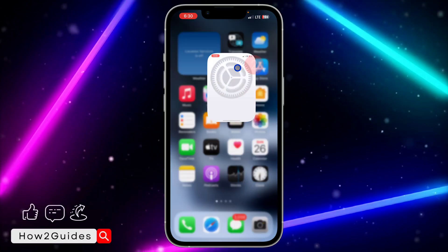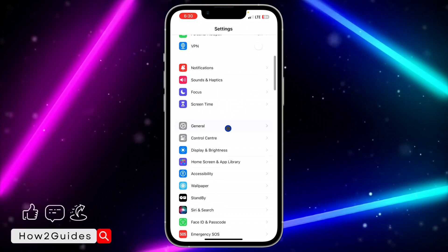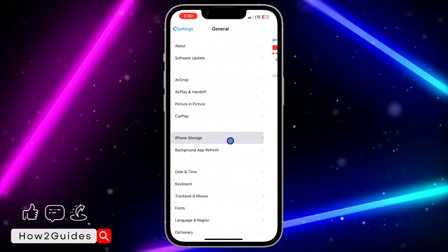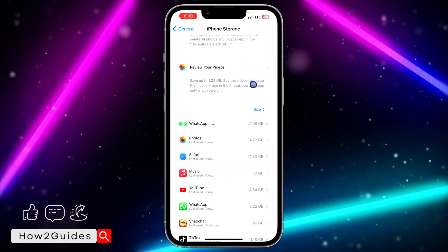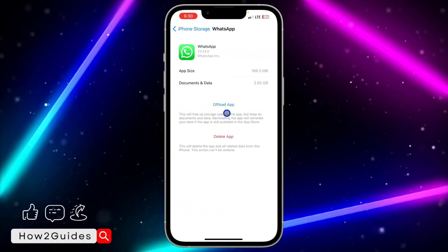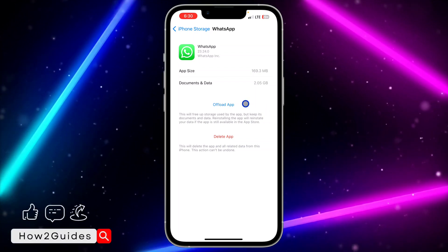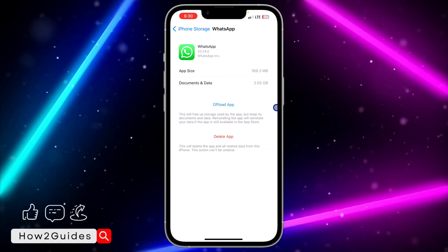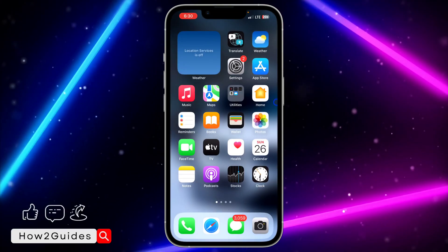If you don't want to delete it, head over to your Settings, scroll down to General, click on iPhone Storage, and look for WhatsApp in that section. It's going to take a few seconds to load. Select WhatsApp and offload the application, then reinstall it from there.